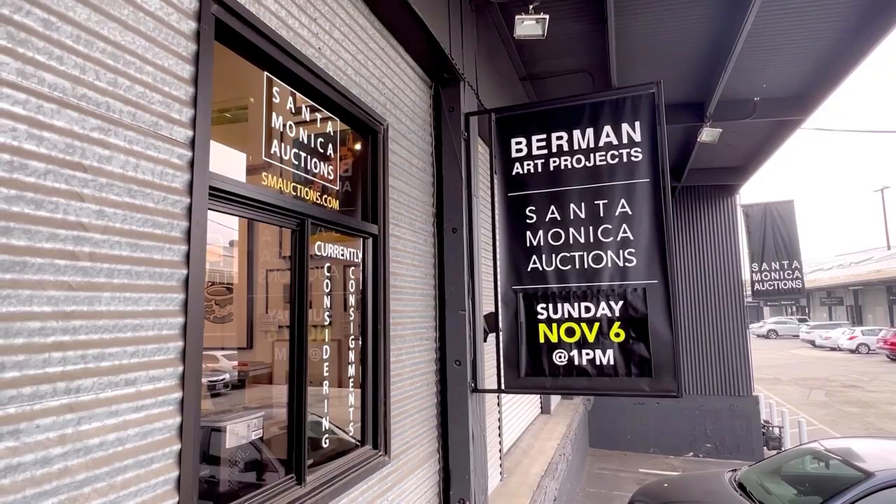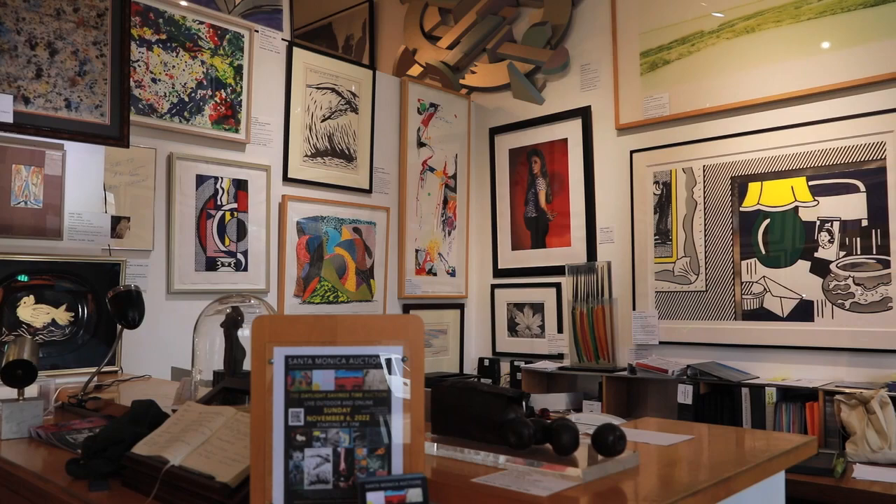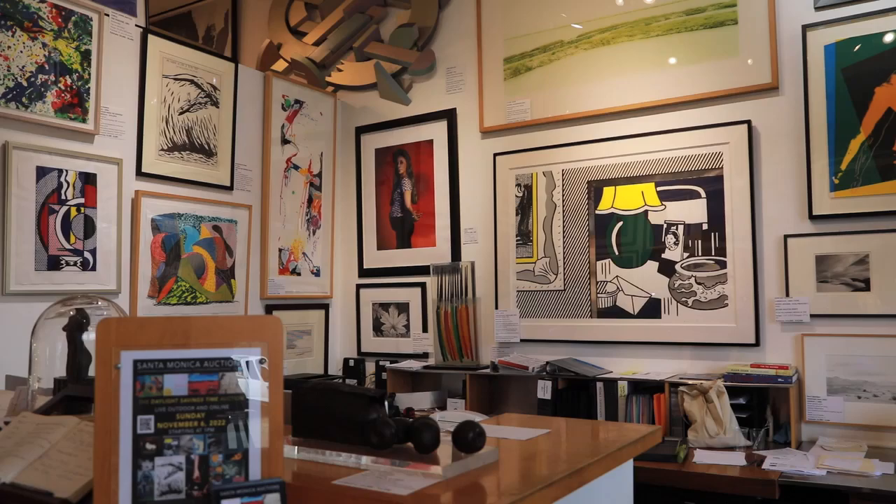Welcome. I am Robert Berman and here we go getting ready for our upcoming auction which will be held Sunday, November 6, 2022 at 1 o'clock. We're very excited about this auction. We were able to get three very large estates who really had very thought out, very high quality works.